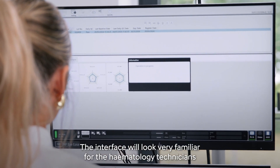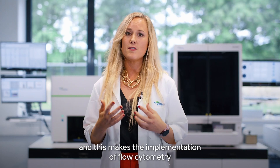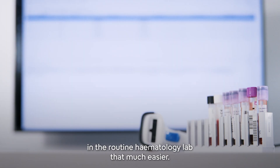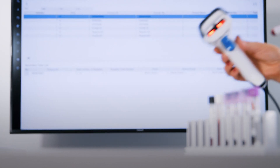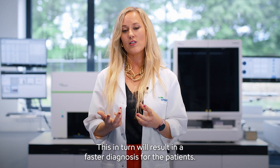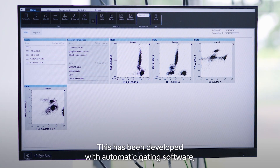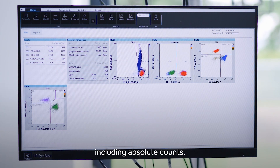The interface will look very familiar for the hematology technicians, and this makes the implementation of flow cytometry in the routine hematology lab that much easier, resulting in a faster diagnosis for the patient. A good example is our TBNK cocktail, which has been developed with the auto-gating software, including absolute counts.